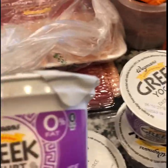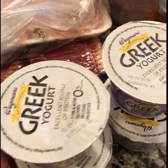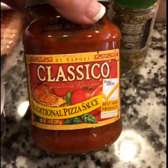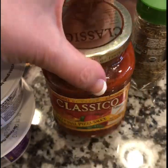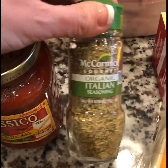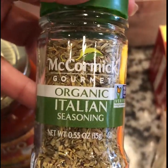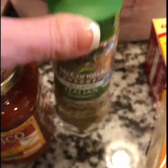First I picked up some Greek yogurt for my husband — it's the Wegmans brand, triple berry, one of his favorites. Then I got some Classico traditional pizza sauce; I like to make homemade pizza and the sauce is really good. Then I picked up some McCormick organic Italian seasoning — I use this quite a bit and I was out, so I just needed to stock back up.